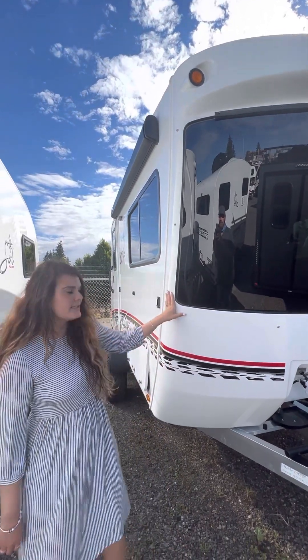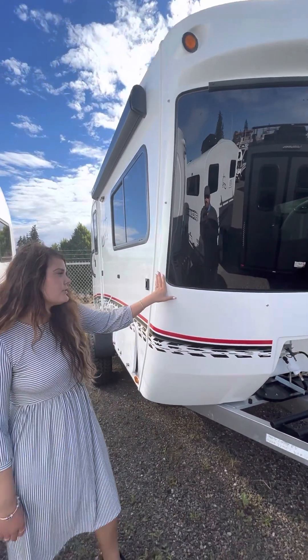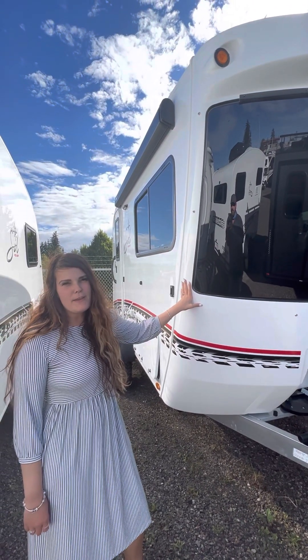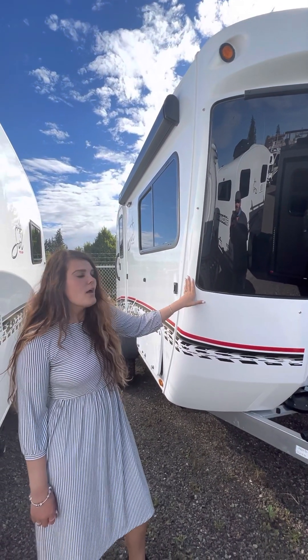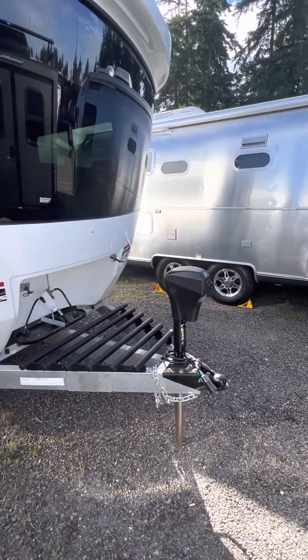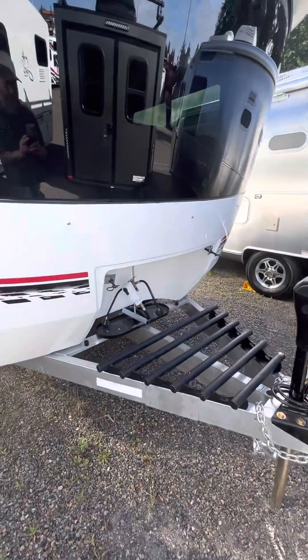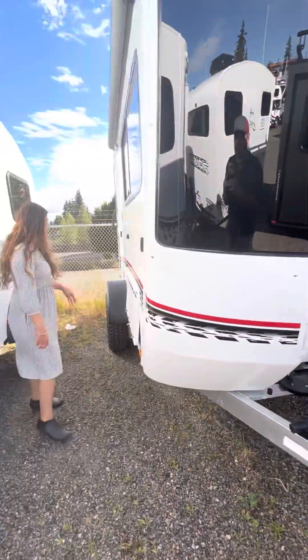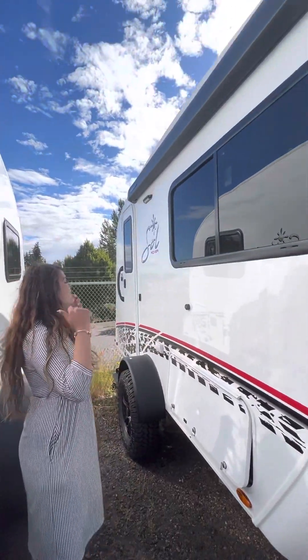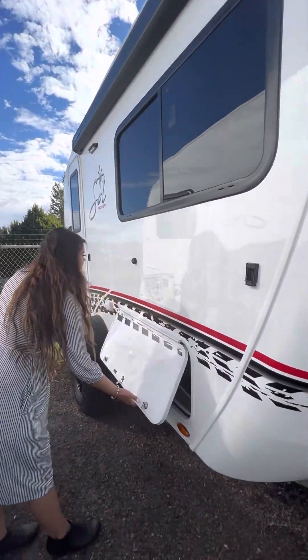This unit is 16 feet long and has a dry weight of 2,700 pounds. Here at Maple Grove RV, we get everything fully loaded. It comes with the power tongue jack, two dual LP tanks, the Rover package with the three inch lift and off-road tires, and the manual awning that comes out about seven feet.